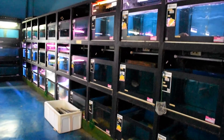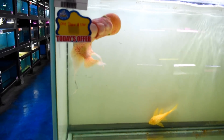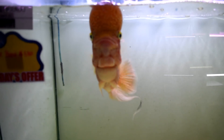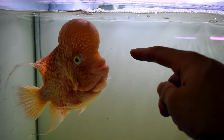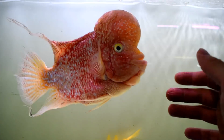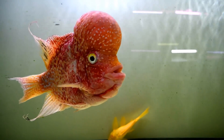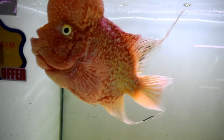Look at that — this is why I love this place! I remember the first time we came to Qian Hu — I think it was a different flower horn though. Oh, he's hungry! He's hungry, yeah. Look at how really big these guys are.